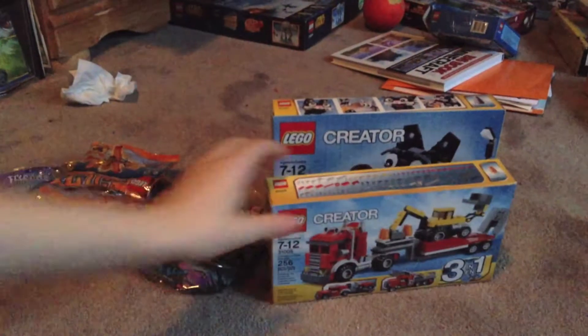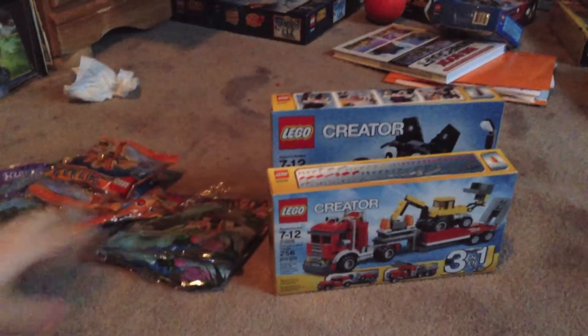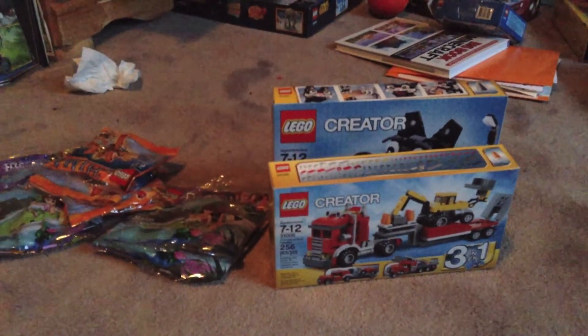I got over 500 pieces for $18.99 total for these two, and I got all these half off. So that's a really good deal. That's basically it for this haul — make sure you comment and subscribe.